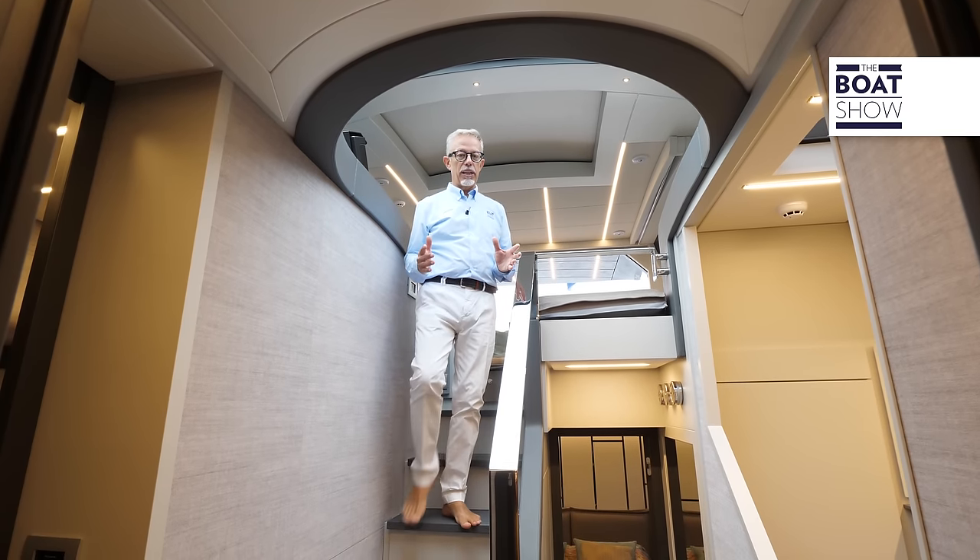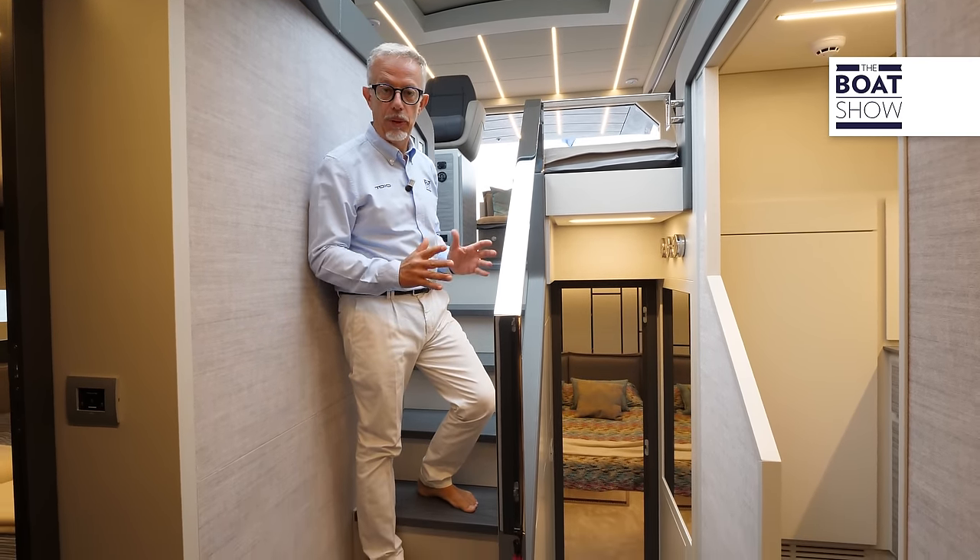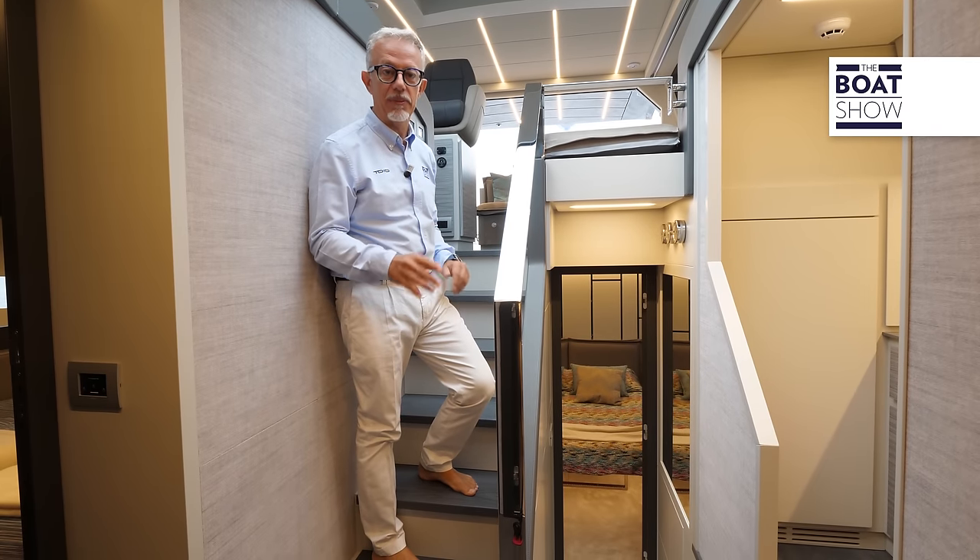Leading us below deck is a handrail with a particular design. Here below, in addition to the kitchen, we find three other rooms: a living room and two cabins — or, as in this case, three cabins.